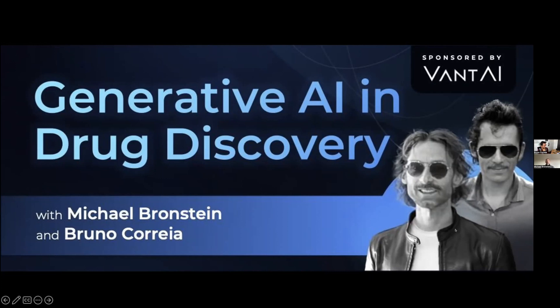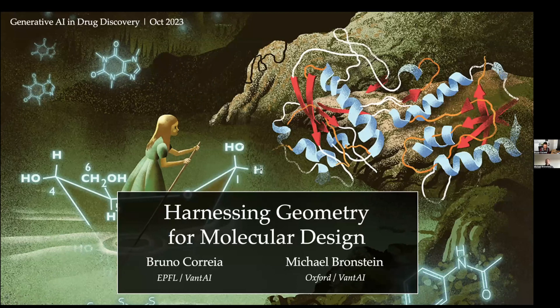Today we have the pleasure to have Bruno Correia, who is a professor at EPFL, Ecole Polytechnique Fédérale de Lausanne in Switzerland, and he's an expert in protein engineering and protein design. He did his doctoral and postdoctoral studies primarily in the US, working with David Baker, and has been at EPFL for approximately eight years. We've been working together for about six years, which has been quite a remarkable and rewarding collaboration. Bruno will discuss how to harness geometry and use geometric approaches to design new molecules and understand how proteins work and interact with themselves or with small molecules.